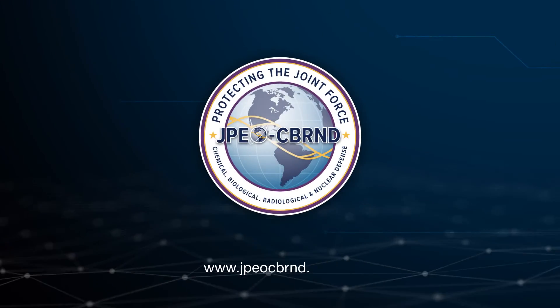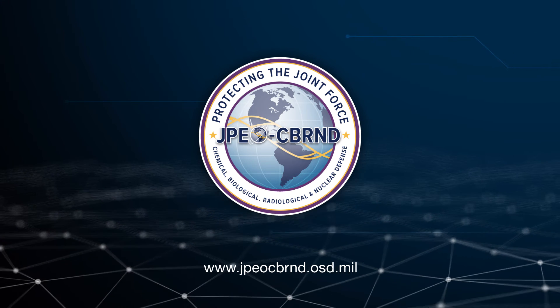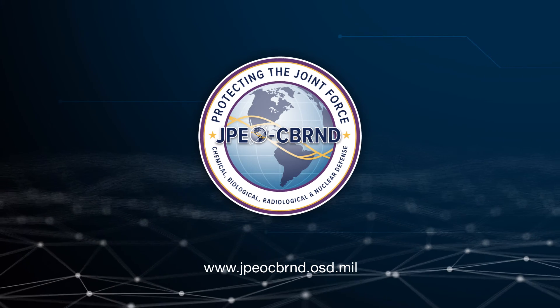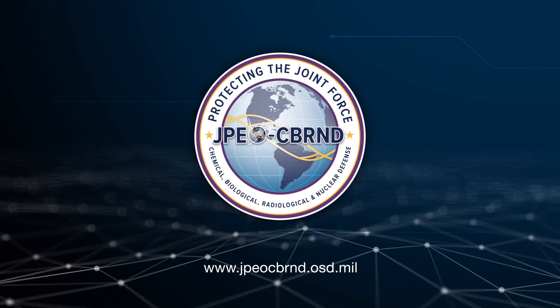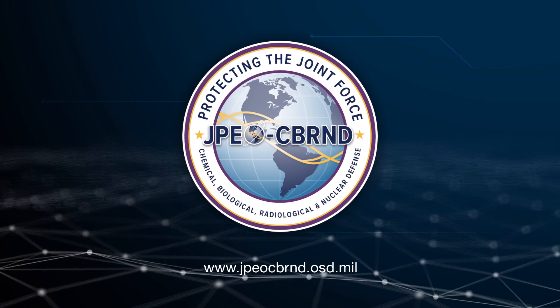JPEO CBRND. Proudly providing integrated, layered, chemical, biological, radiological, and nuclear defense capabilities to the Joint Force across combined joint all-domain operations.